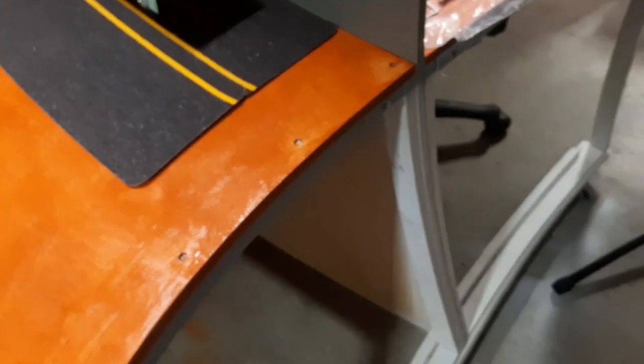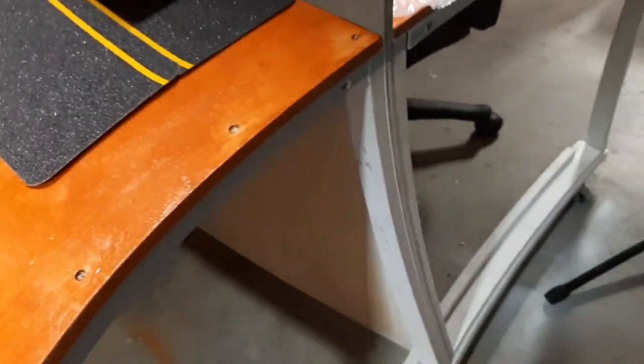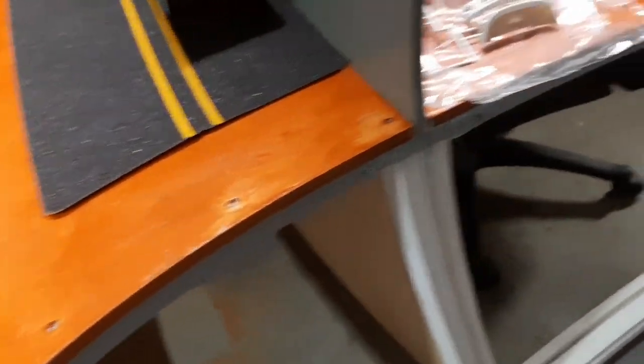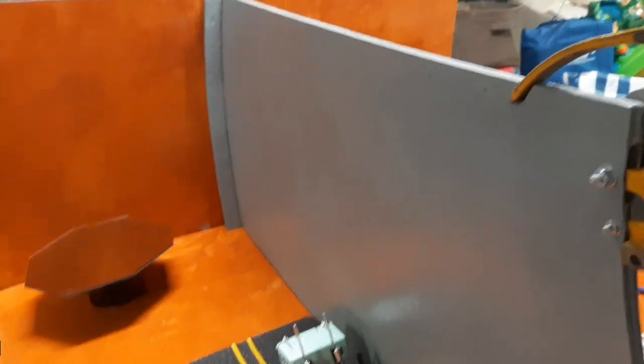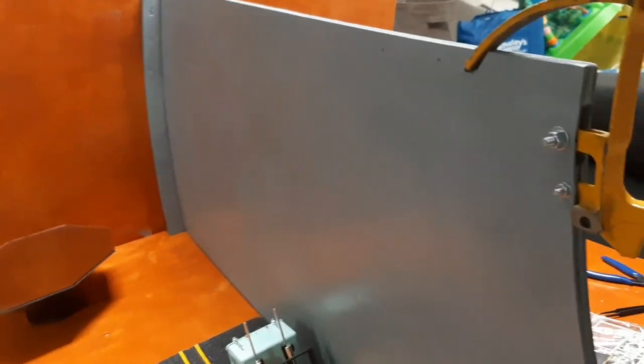I took a primer white and sprayed all the bottom corners and pieces of it. So the inside there will be gray and it'll match the top, except it'll be primer gray instead of a gloss gray. So this is the new addition to the table.